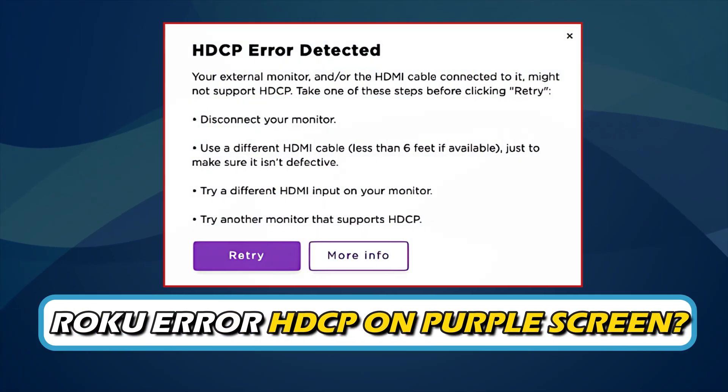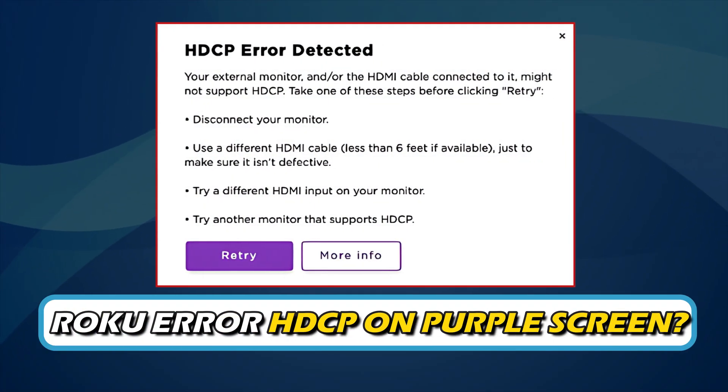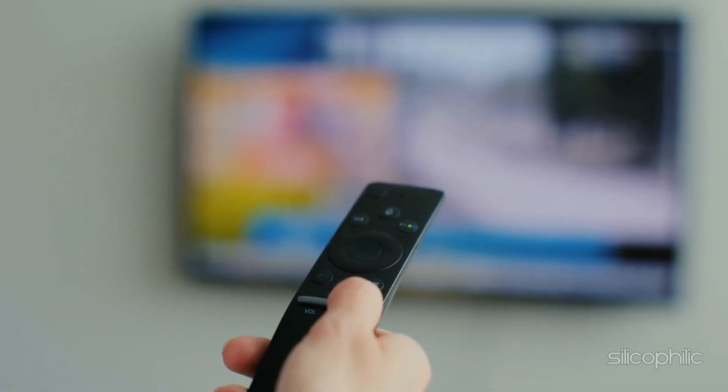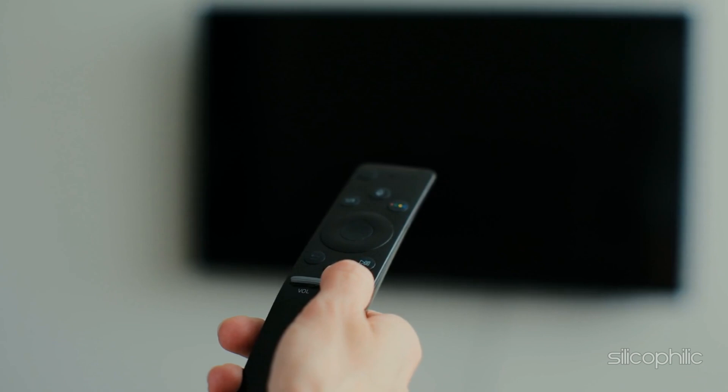Are you getting Roku Error HDCP on a purple screen? Then you are at the right place. We have got some easy ways to fix the issue. Welcome back to Silicophilic, your go-to source for tech tips and fixes.